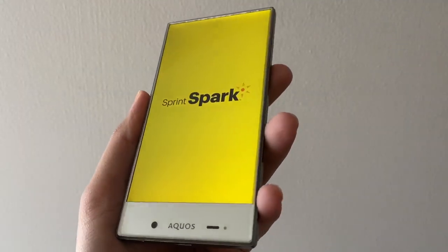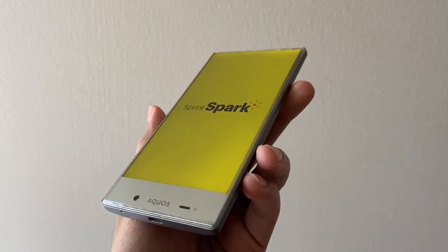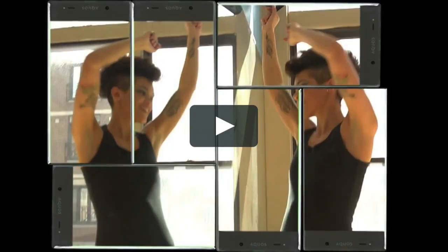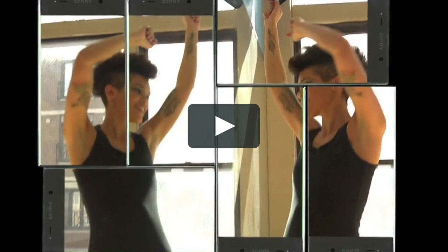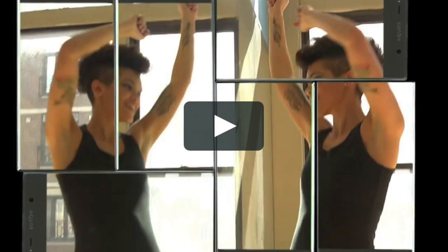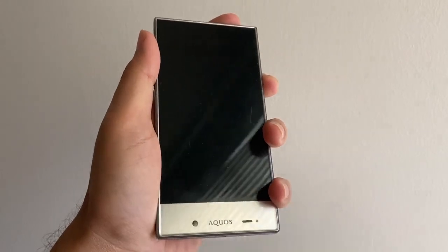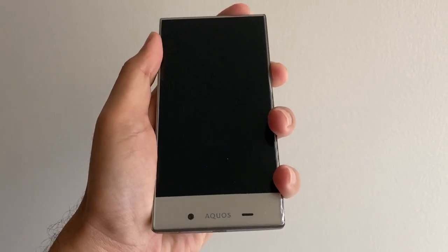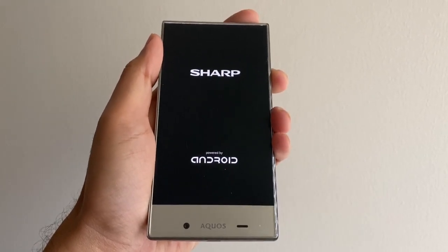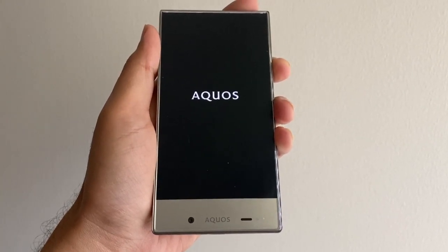Its 5-inch display, despite being the main selling factor and being almost entirely borderless, was mostly nothing out of the ordinary. It was a simple IPS LCD capacitive touchscreen with a 720p resolution and a pixel density of 294 pixels per inch — just a run-of-the-mill LCD panel for its time. The bezel-less design also brought about concerns about durability of the display, and the phone suffered from touchscreen sensitivity issues while typing.